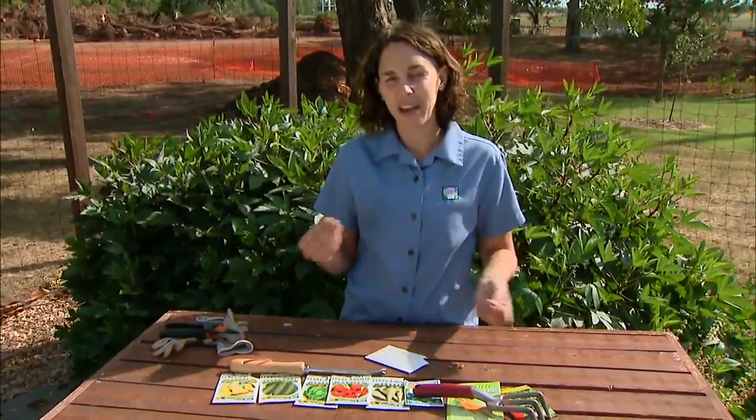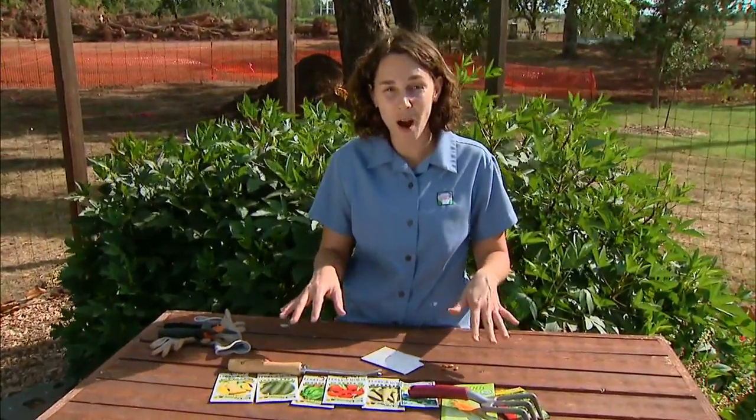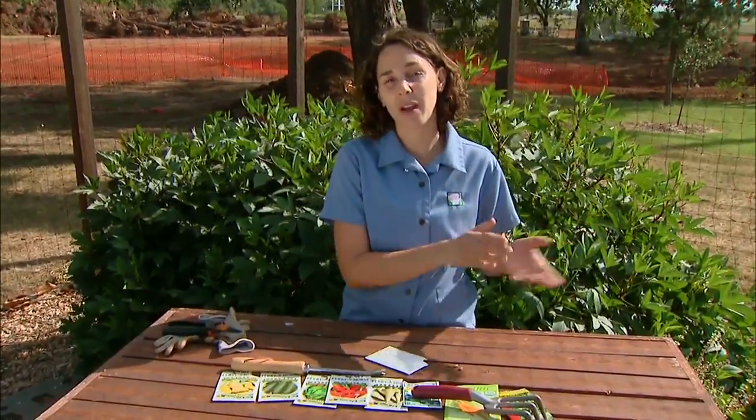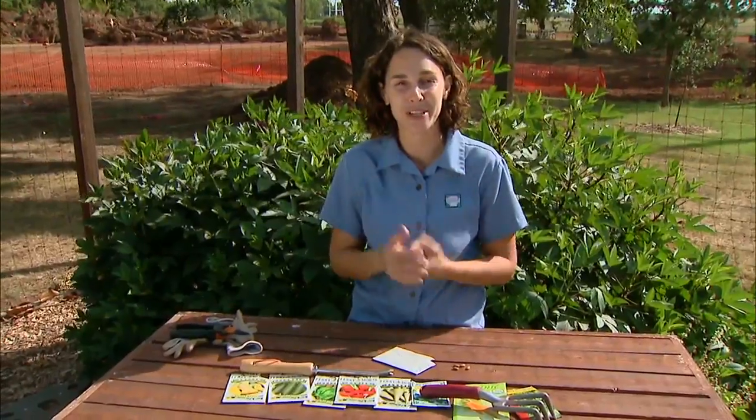The final advantage is timing. We can control the timing of our crop much better when we're raising those seedlings ourselves, as opposed to relying on a garden center having those plants ready at the proper time for our personal situation.